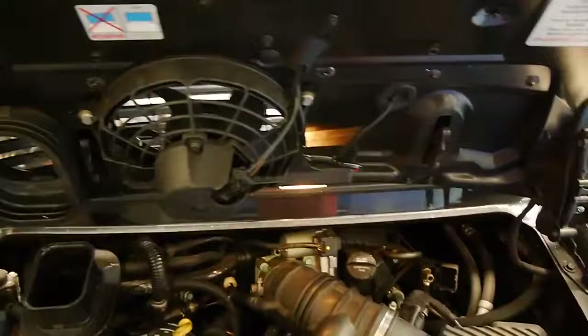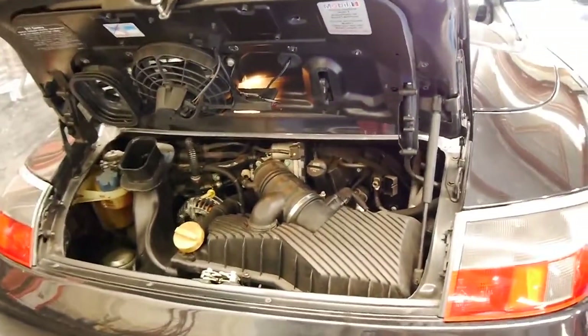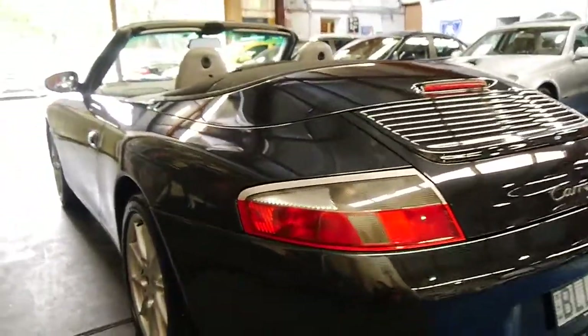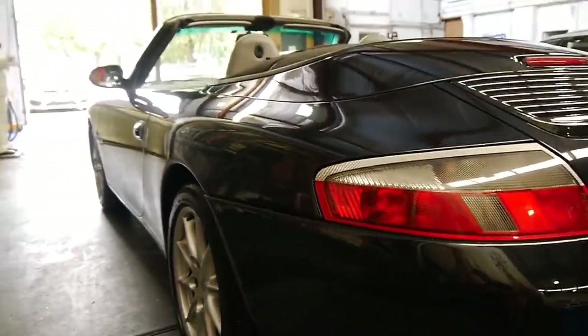I find they've got much more power down low in comparison to the earlier 996s. It's Tiptronic, and it's very straight down the sides — you can see there's no dents at all whatsoever, no parking dings or anything.